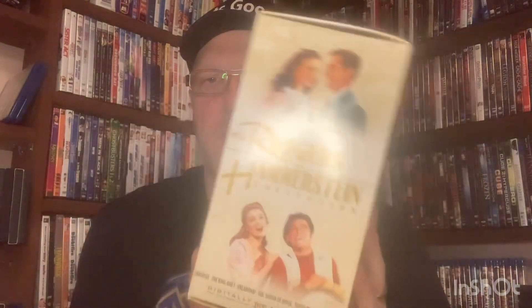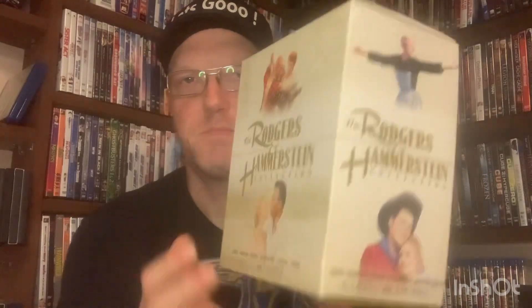Welcome back YouTube world. I just want to take a few moments of your time and show you how cool this box set is that I have. I absolutely love this box set. This is the Rogers Hammerstein collection box set right here. I took all the cassettes out. I'll show you them individually. But there's the box. It's a gorgeous box set with five fantastic classic movies in it.